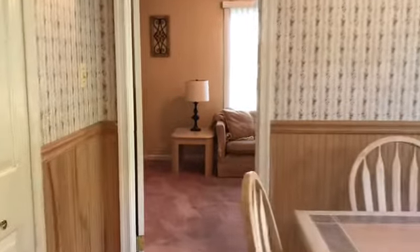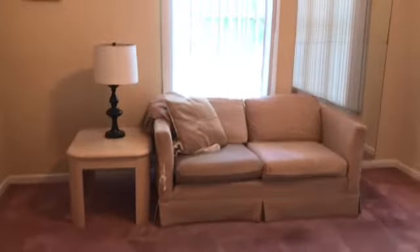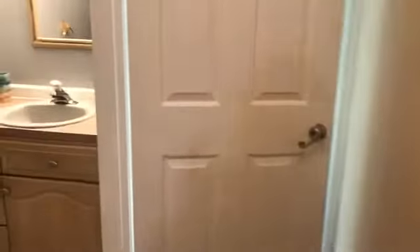And then back here we have a family room area. Let me also show you the half bath here on the first floor.